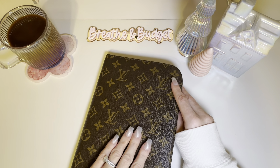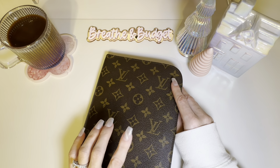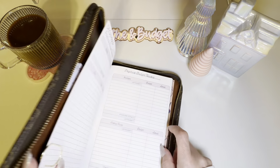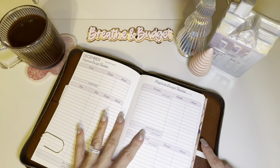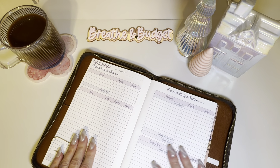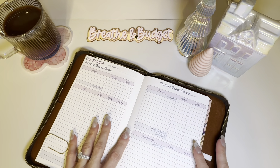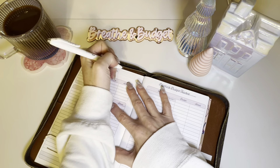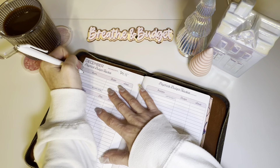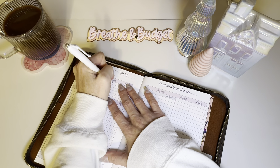We are going to do a quick budget update for the December 15th paycheck. This is my budget by paycheck workbook — it is by The Budget Mom. I have been using this since April of 2020 and it has been a lifesaver for us. I'm going to go ahead and write the check date, which would be December 15th, and the income is going to be $2,133.